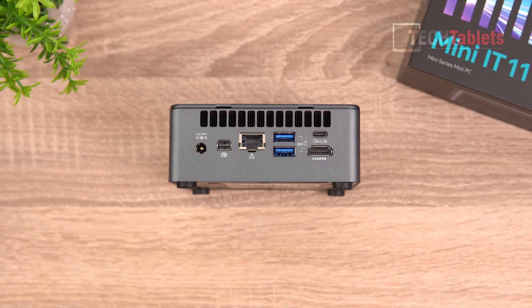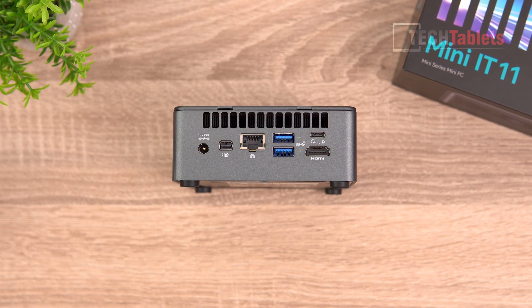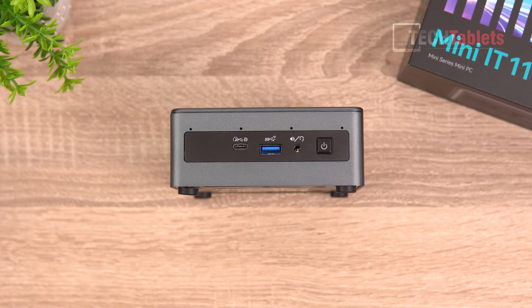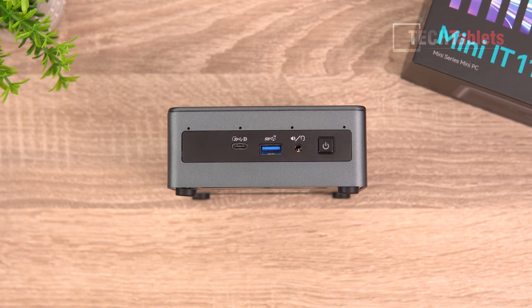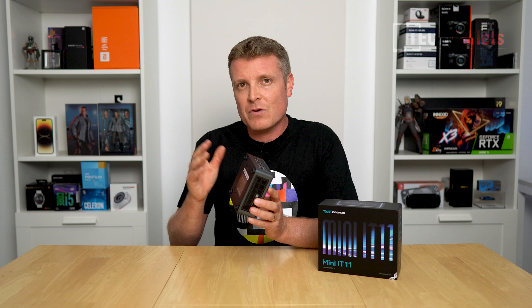It has a mini DisplayPort, HDMI, and then two USB 4 ports which are Type-C ports. They do support video out — the full spec — which is good to see. That's how we can run the four displays. And despite being so small, there is even room for a 2.5 inch drive if you wanted to increase upon the current storage available.